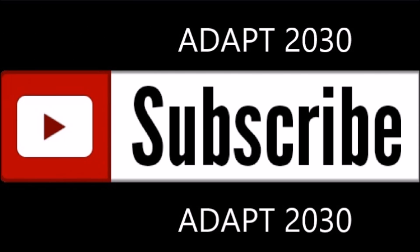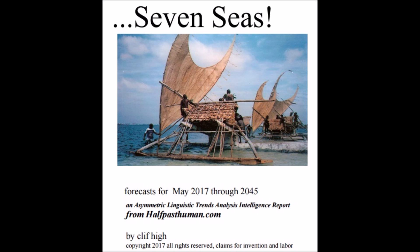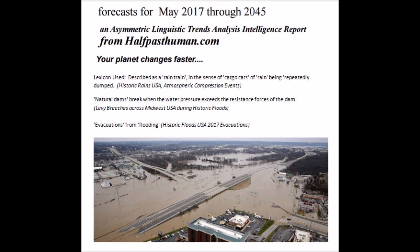As you're watching the video, please remember to subscribe to ADAPT 2030. May 2017, Half Past Human, Cliff, hi. The web bots ALTA report calling for absolutely decimating floods — so heavy they call it a rain train, cargo cars of rain, otherwise known as atmospheric compression events.